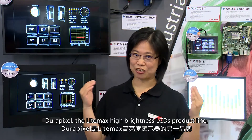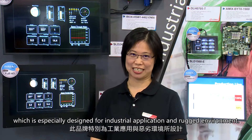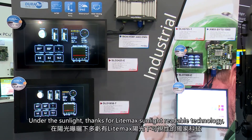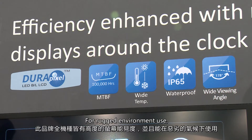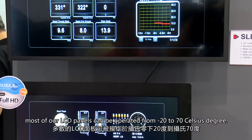DuraPixel is LIMA's high brightness LCD product line, especially designed for industrial applications and rugged environments. With LIMA's sunlight-readable technology, all DuraPixel LCD displays offer very high reliability for rugged environment use. Most of our LCD panels can be operated from minus 20 to plus 70 degrees Celsius.